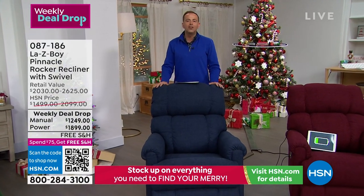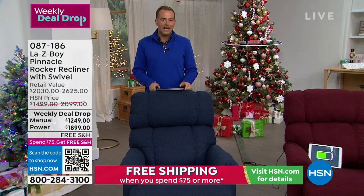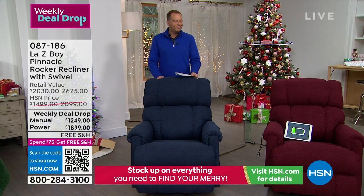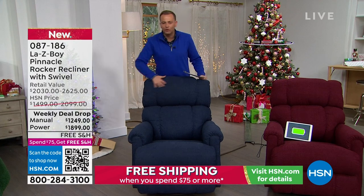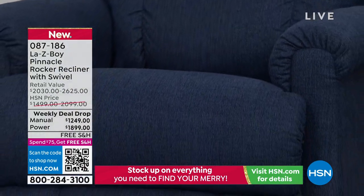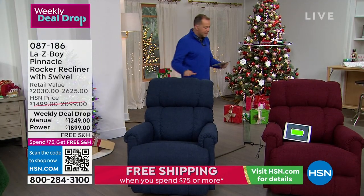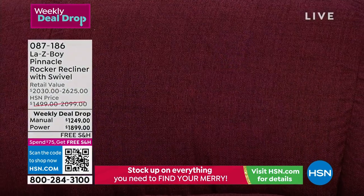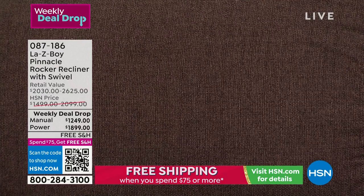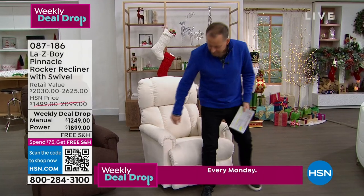We have these ready to ship. So much furniture requires you to wait three, four, five, six months — but not these. The beautiful midnight color is a gorgeous blue. Notice the generous proportions, with resilient foam on the base. It comes in midnight, Merlot, fudge, and cotton — a bright white that's very popular. And it swivels — first time we have it with a swivel base.